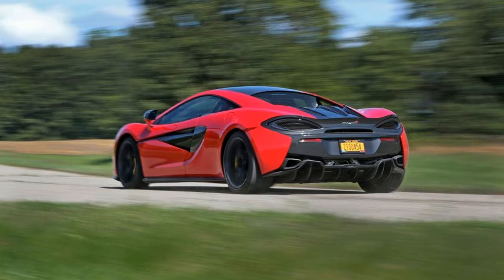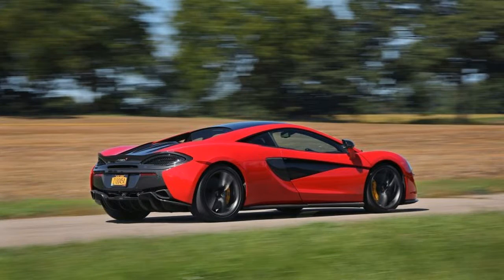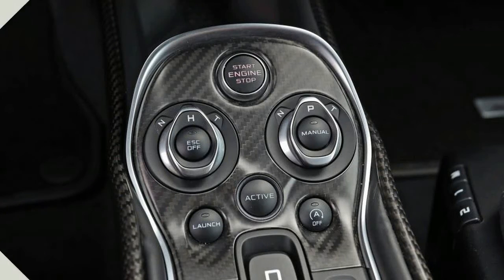Standard feature highlights include a 7.0-inch infotainment system with navigation, adaptive dampers, and carbon ceramic disc brakes. McLaren offers two flavors of the 570: the less expensive 570S tested here is the higher performance version.